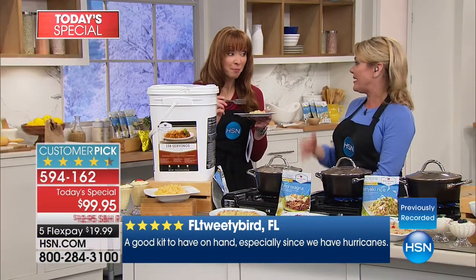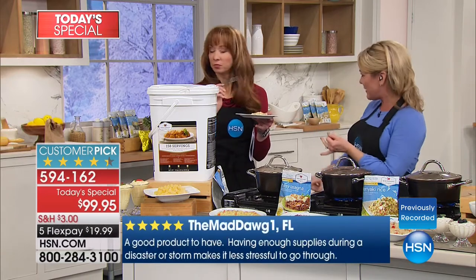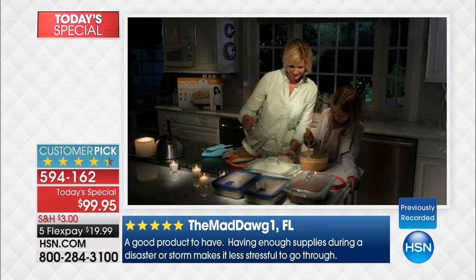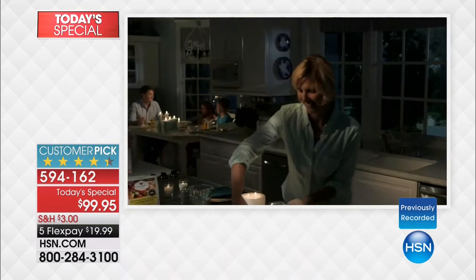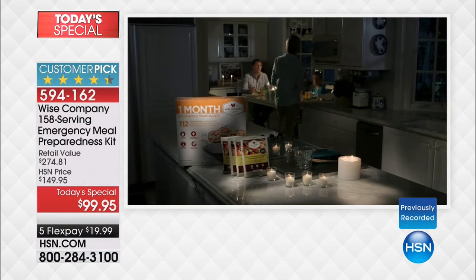In a blind taste test, would you have known I didn't boil noodles and add vegetables? No — just add water. While obviously we're using warm water for the demonstration, you don't have to. That's what makes the difference — the competitor's food has to be simmered, and that doesn't make sense because in a true emergency, there's a high likelihood you can't turn on your electric stove.